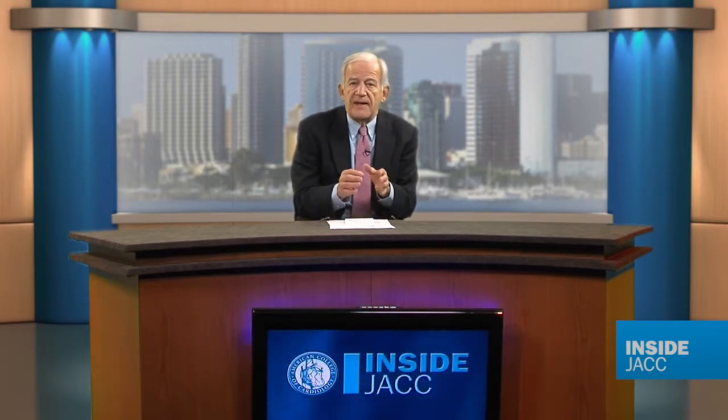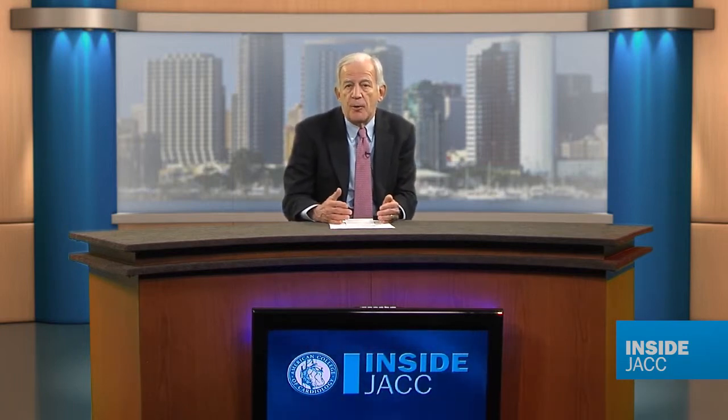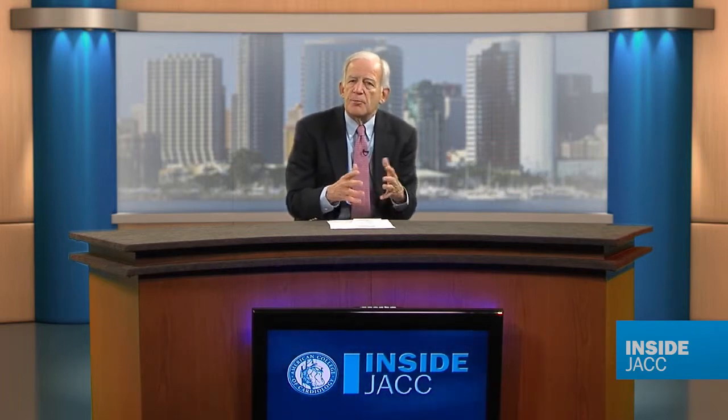Dr. Grundy points out that pre-diabetes usually goes along with insulin resistance and the metabolic syndrome. It's associated with macrovascular disease but not necessarily with the complications of microvascular disease. At the moment, the evidence that treatment specifically directed to pre-diabetes would be effective is not available, and so treatment ought to be directed to the metabolic syndrome globally.